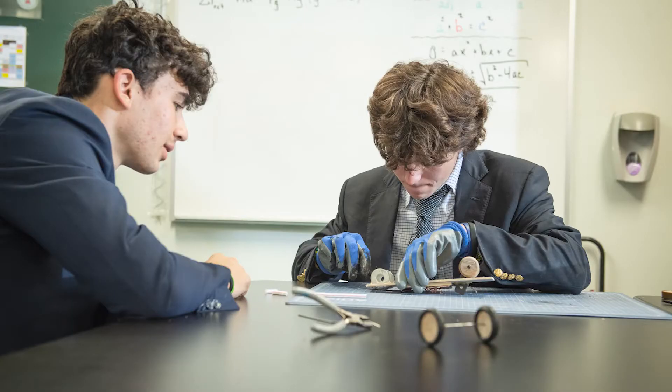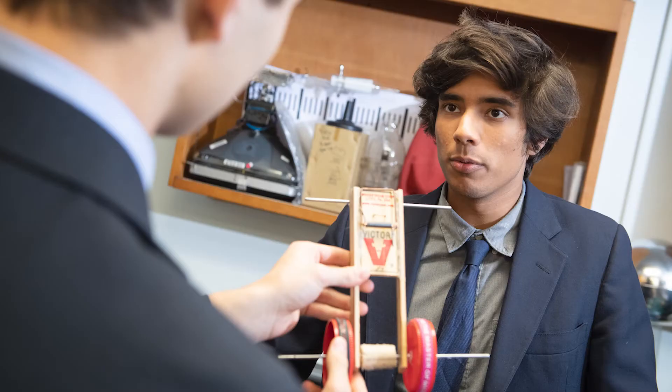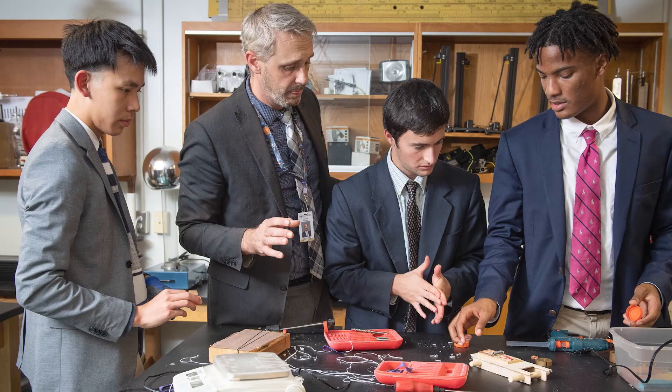I always try to incorporate as much critical thinking, creative thinking, and analytical thinking as possible. Whether students are pursuing engineering or not as a career major, I want them to leave the class with more of a design method outlook on things, being more analytical in their thinking.